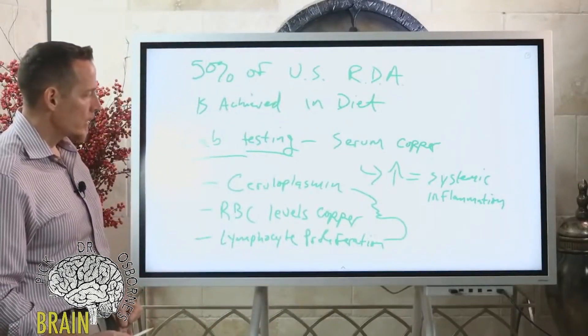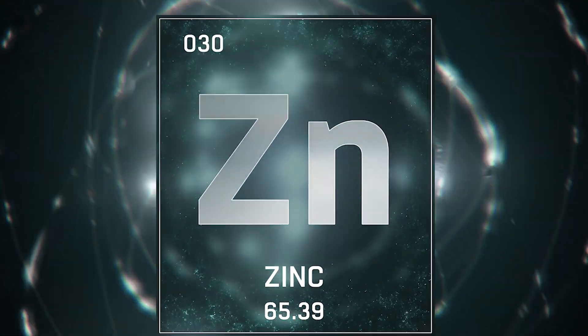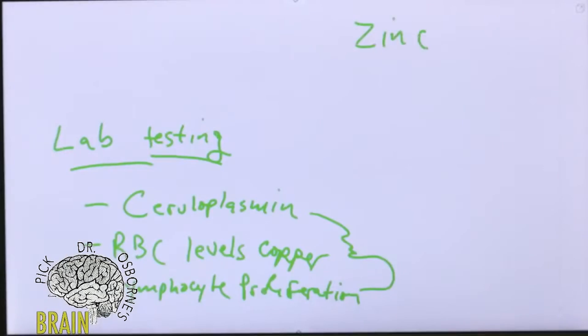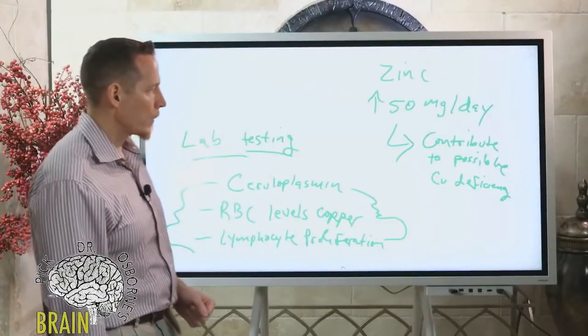Many of you are probably using high levels of zinc — especially during cold and flu season when people tend to take more. It's important to understand that if you're taking more than 50 milligrams of zinc a day, zinc and copper compete, and this can contribute to possible copper deficiency. It doesn't mean you're guaranteed to get a copper deficit, but 50 milligrams of zinc over long periods of time raises that risk. If you stay on high-dose zinc, get with your doctor and have them measure ceruloplasmin, RBC, or lymphocyte proliferation levels of copper.